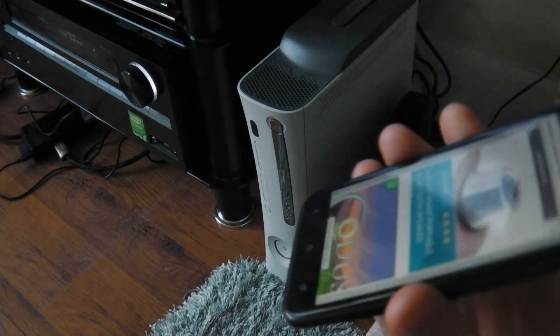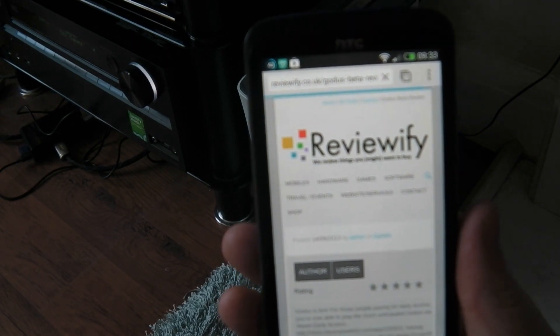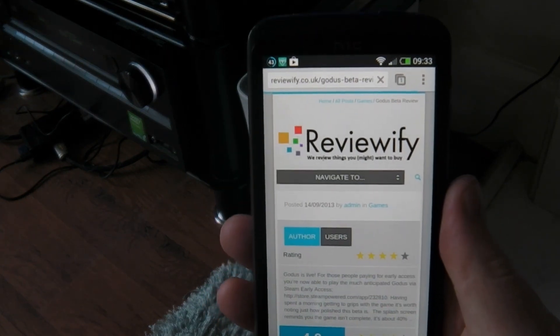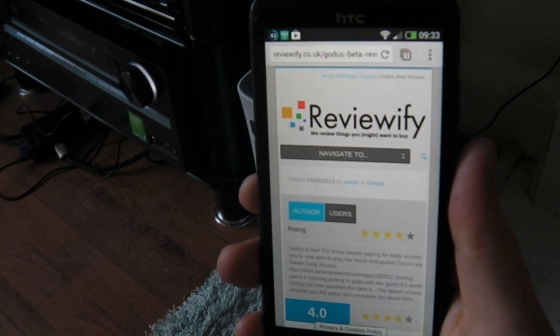And possibly the HTC — I don't know. I don't have this problem with the HTC on anything else. So if you've had this issue, please let me know if you managed to get it resolved. And if you've had this issue with something other than an HTC One, I'd like to know that as well. Cheers.